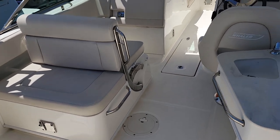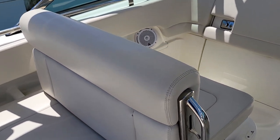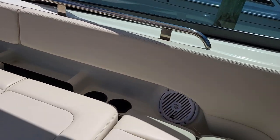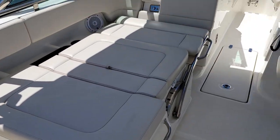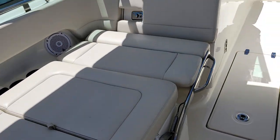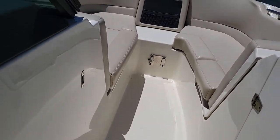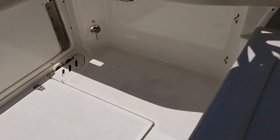Coming into the cockpit, you've got the lounge seat to port that the Vantage is so well known for. Grab this handle, slip it down — you've got the rear facing lounge. This cushion pops up and makes a forward facing lounge. The boat has the option for a table forward as well as one here aft.